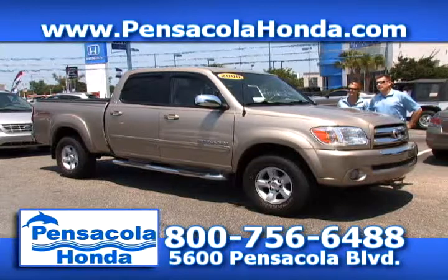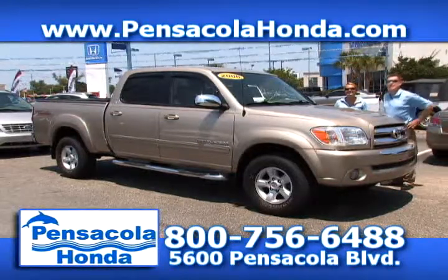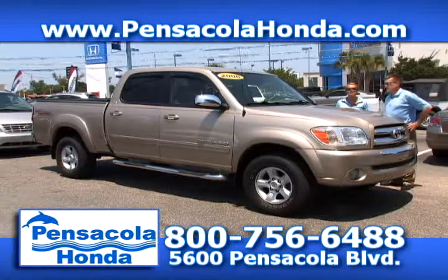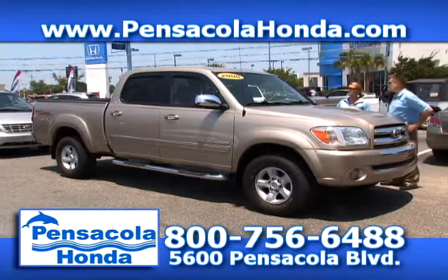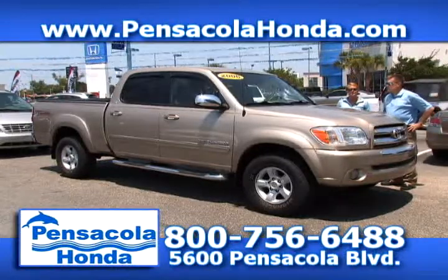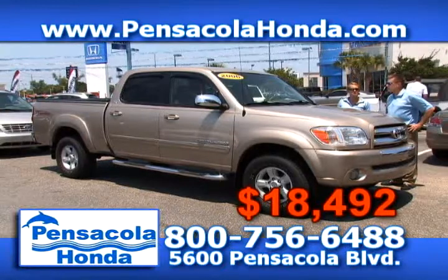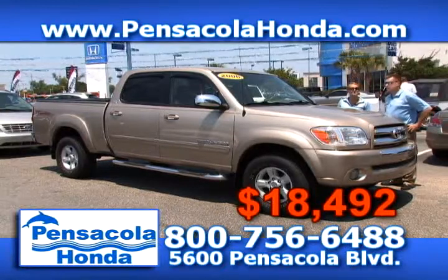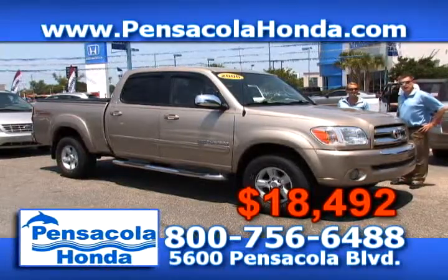This is a 2006 Toyota Tundra — the SR5 package. It has 68,000 miles on it. You have running boards, tonneau cover, leather, and heated seats — it's a beautiful truck. We're going to price this one at $18,492. You can see this one on our website at PensacolaHonda.com. Come see us today at Pensacola Honda.